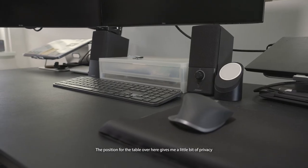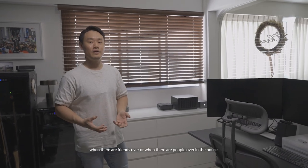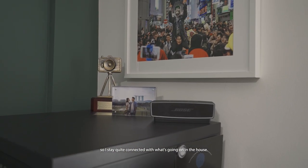The position for the table over here gives me a little bit of privacy when there are friends or people over in the house. But at the same time, from this position, I can still see what's happening in the living room so I stay quite connected with what's going on in the house.